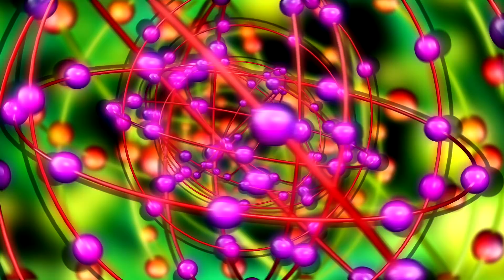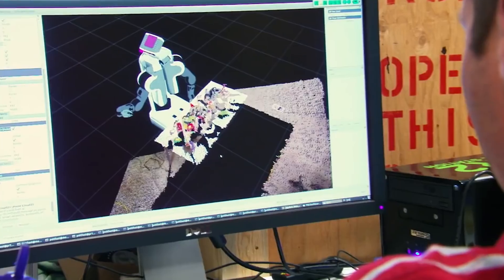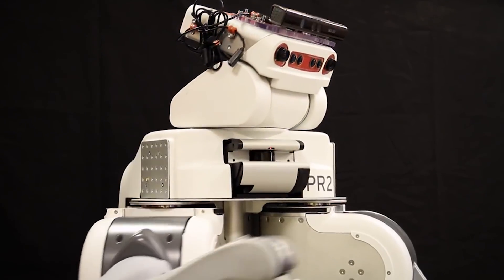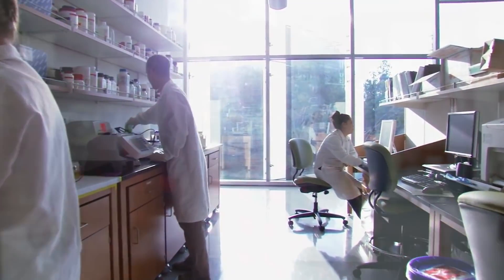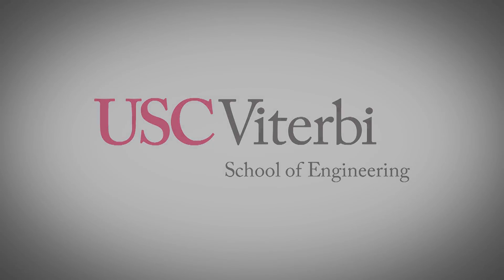That's one of the major motivations of the Quantum Computing Center. We expect that quantum computers will be able to solve the Schrödinger equation much faster than is possible on classical computers, and this will have applications in quantum chemistry, in simulating correlated electron systems. Then you get things like AI and machine learning, and medicine — it's going to change how the world works.